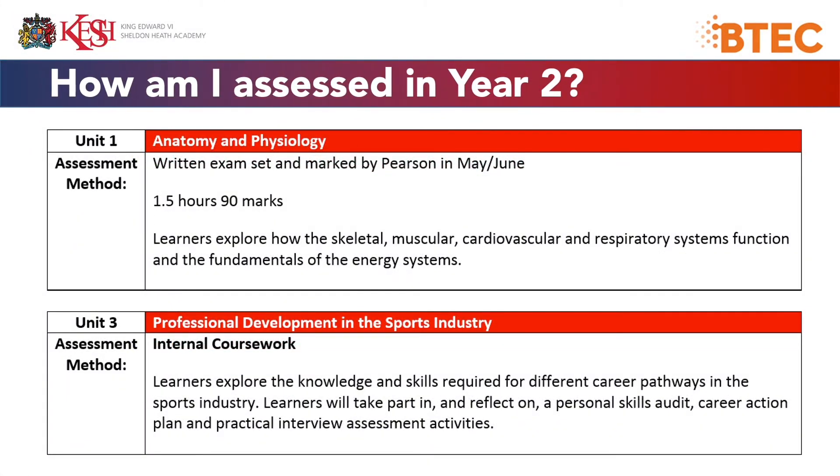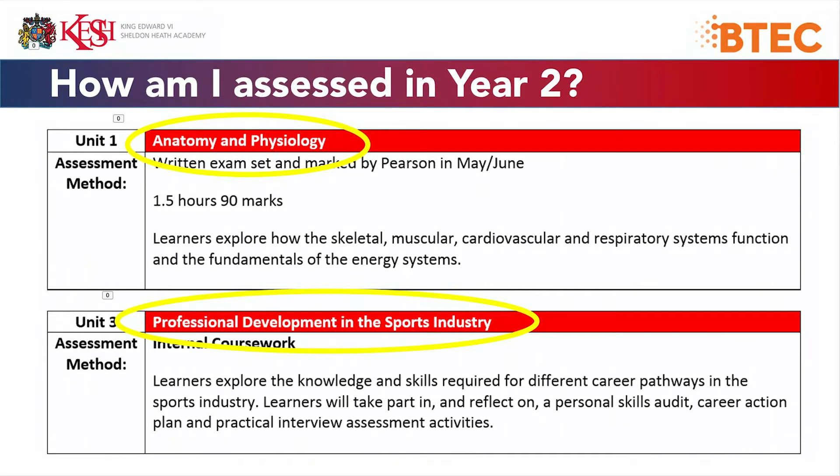In Year 13, the two units we look at are Anatomy and Physiology, and Professional Development in the Sports Industry.